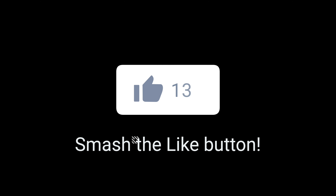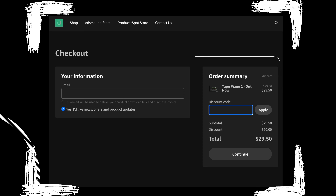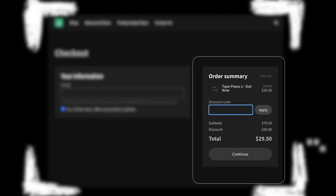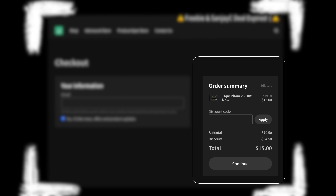All you have to do is add it to cart, type in the discount code 'dixon15', click apply, and as you can see it drops down to $15. So this is what Tape Piano looks like once you've got it inside your DAW.